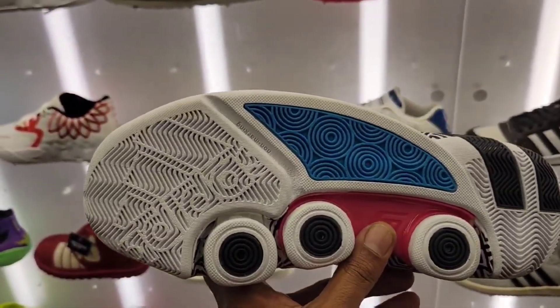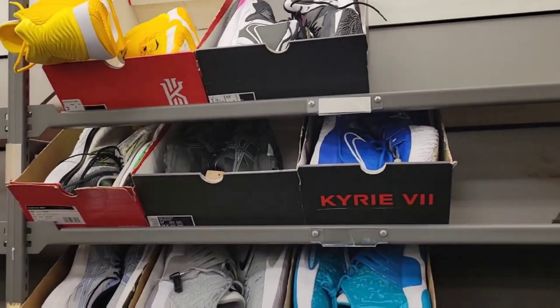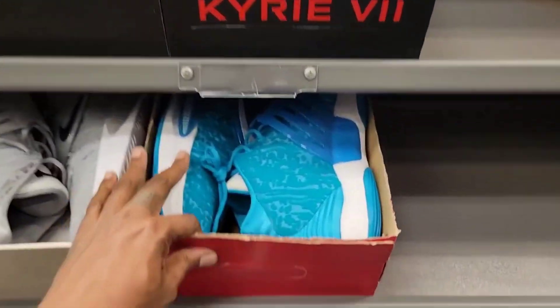Definitely a fire sneaker, bro. Good traction — this has like a lot of bite when you wear these on the court. Definitely a good basketball sneaker. Came briefly into Nordstrom Rack just to see if they had anything on deck and they got some crazy stuff.